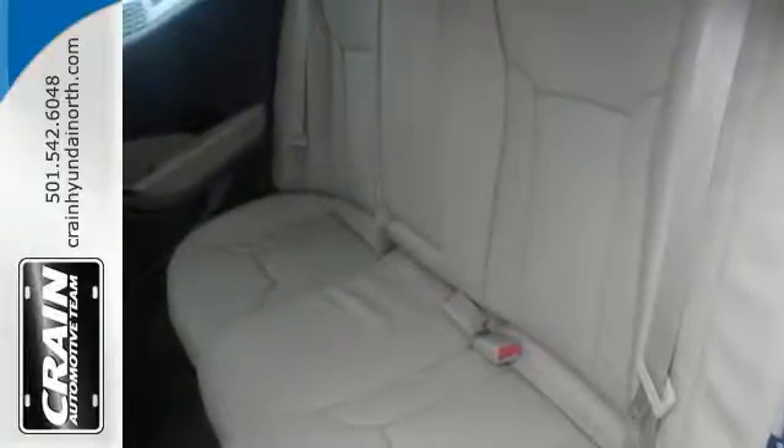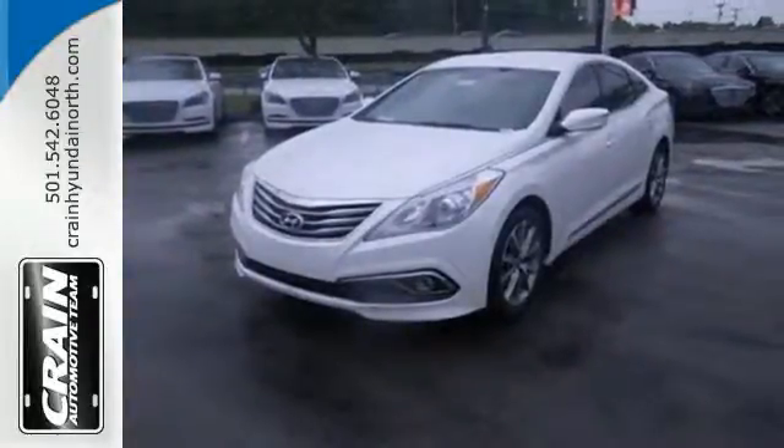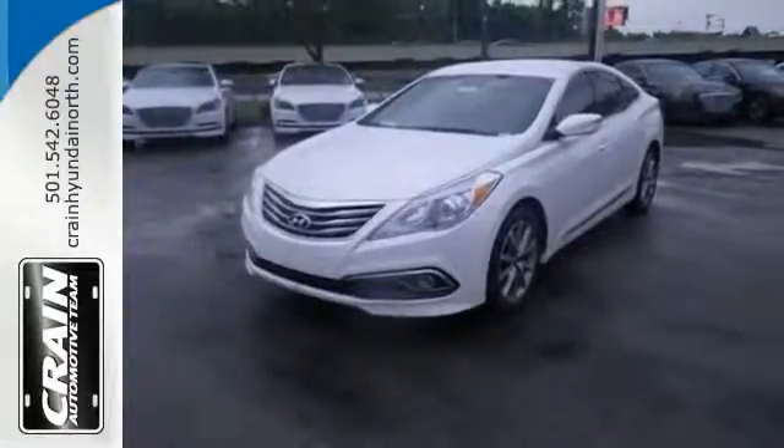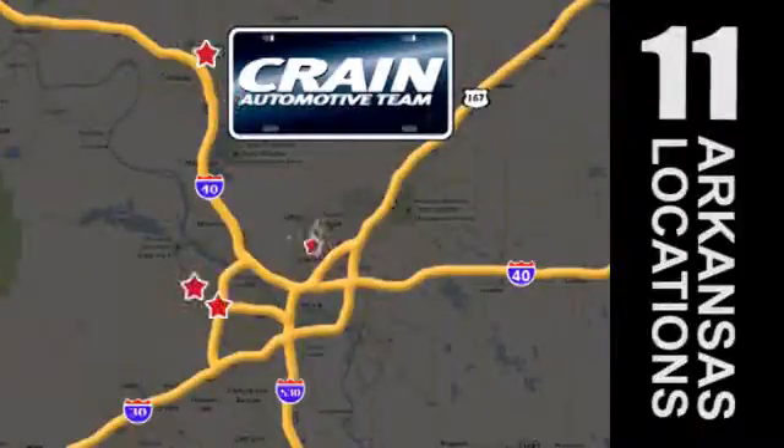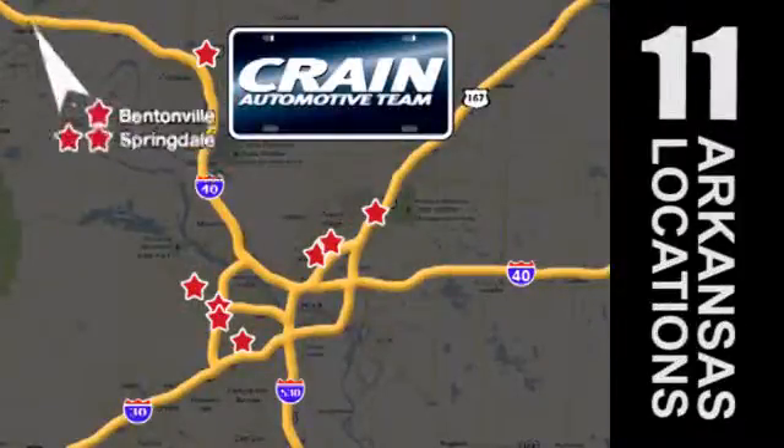Finally, a luxury sedan that will meet and exceed your expectations. Get behind the wheel today. Visit us anytime at craneteam.com. Go, go, go — the Crane Team's got them. Craneteam.com.